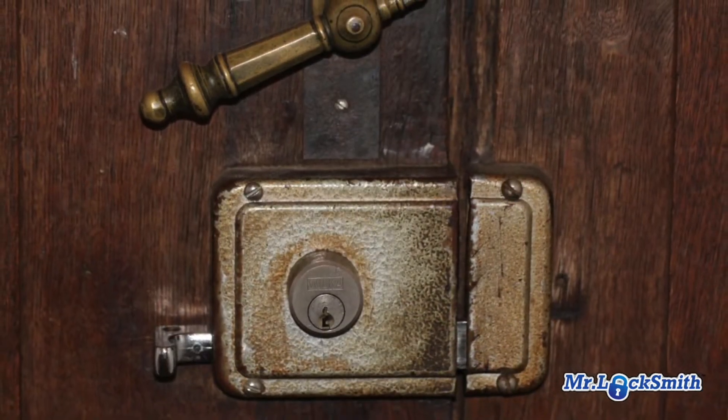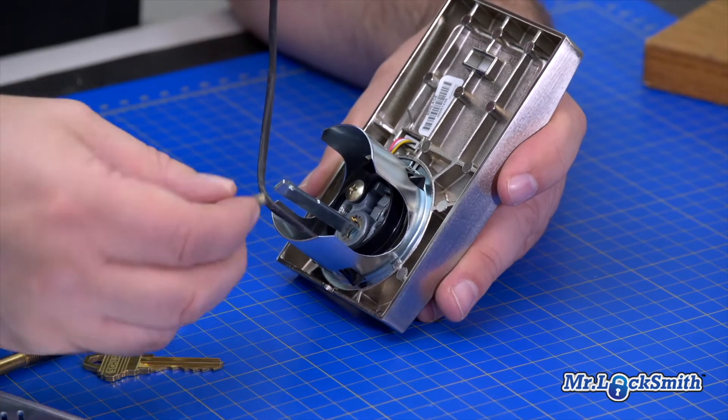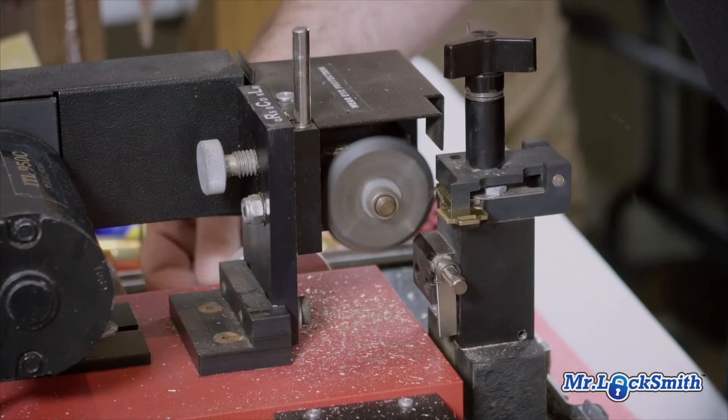We can tell you how your locks are, if they're any good, if they need to be upgraded. We can re-key your locks and tell you what you should be doing to upgrade your security for your home. Give us a call. You should always start fresh — re-key your locks when you purchase a new home or move into a place.